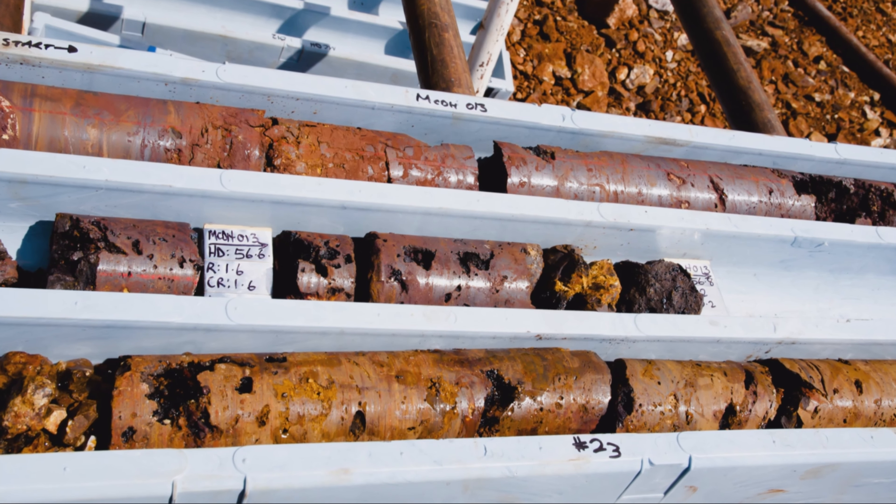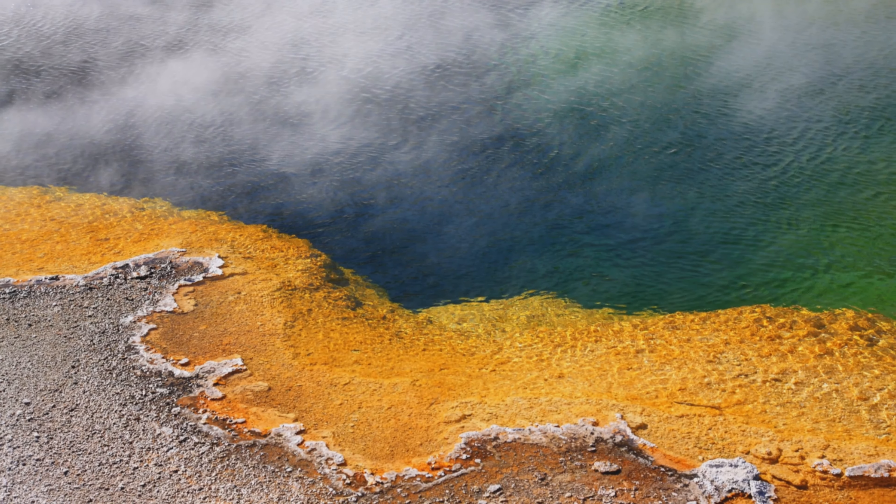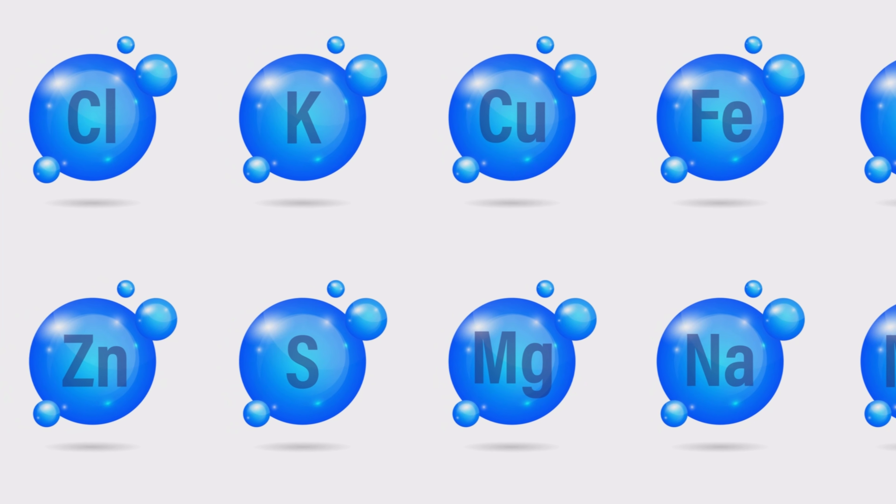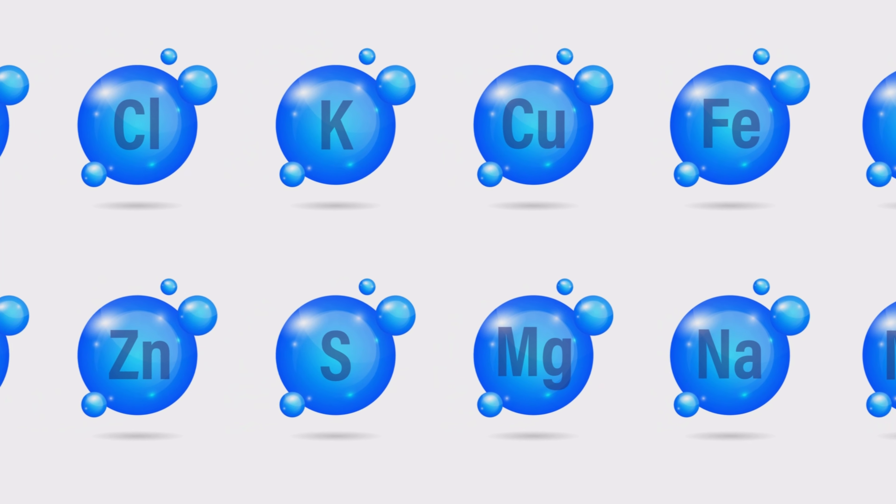These samples have a unique mineralogy and elemental composition compared to other regional marine minerals. This points to some pretty unique formation conditions that we haven't seen before.